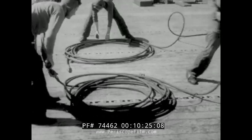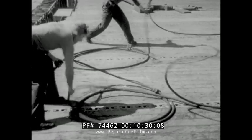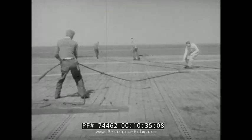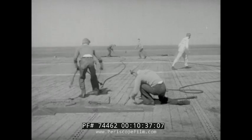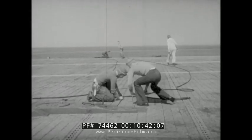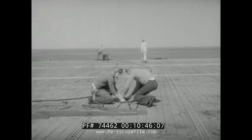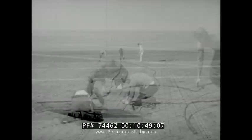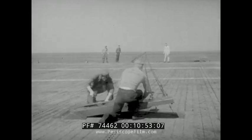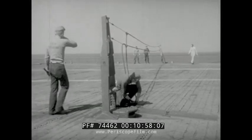Still another barrier is the prop type, for propellered airplanes with tail wheel type landing gear only. In a few details do the rigging operations differ: connect the barrier cables to the lizard wires, raise the stanchions part way, connect the arresting engine purchase cables, raise the stanchions all the way — and the prop-type barrier is ready for action.